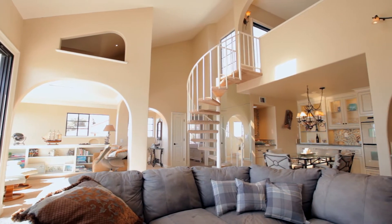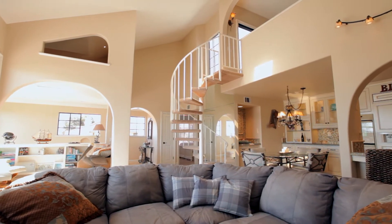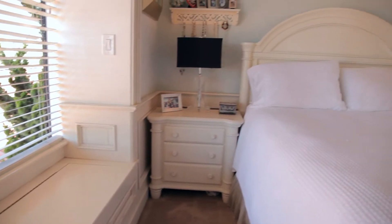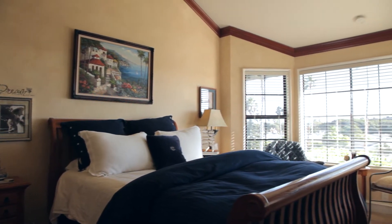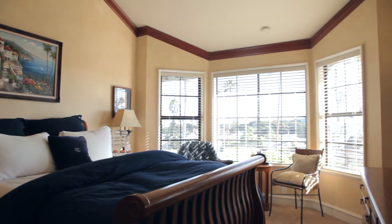Discriminating use of coastal colors and complimentary décor are delightfully enhanced by natural sunlight spilling into every room. Every turn and glance will captivate you with meticulous attention to detail and maximum use of space.